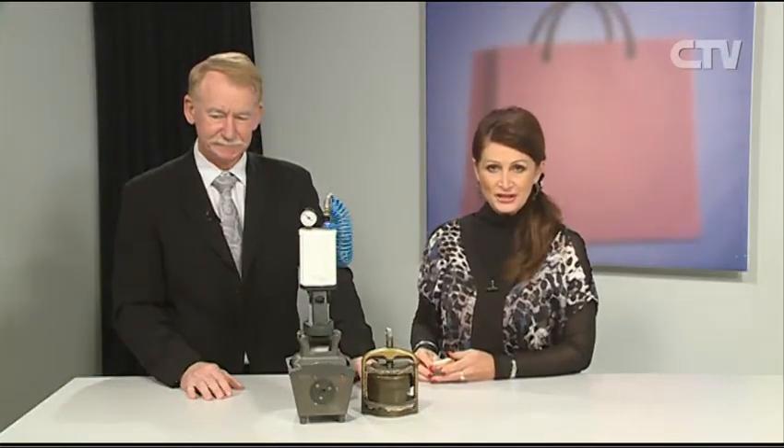Then came Dr. Abe's suction technique — and we'll talk about that again next time. Look, if it's anything in the dental line that you would like to know, please feel free to contact John and his very capable team at 236 Springfield Road, Merivale. Telephone number 3754444.